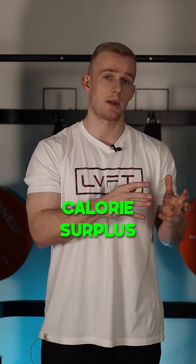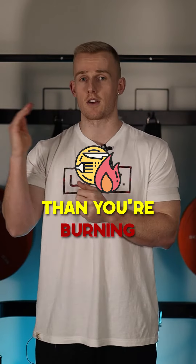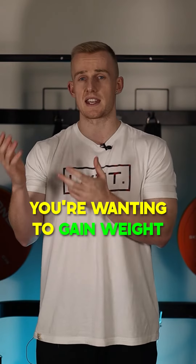The next one is calorie surplus, aka bulking. Calorie surplus or bulking means to eat more calories than you're burning on a daily basis. This is if you're wanting to gain weight.